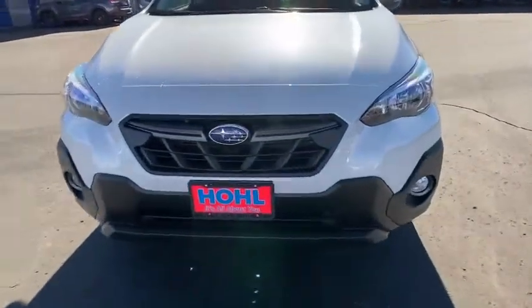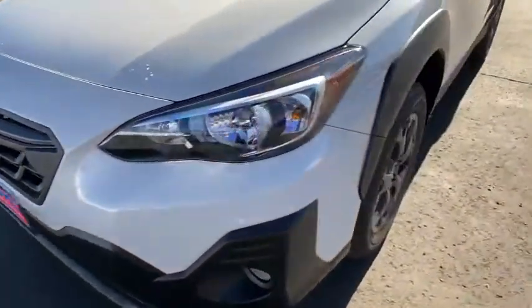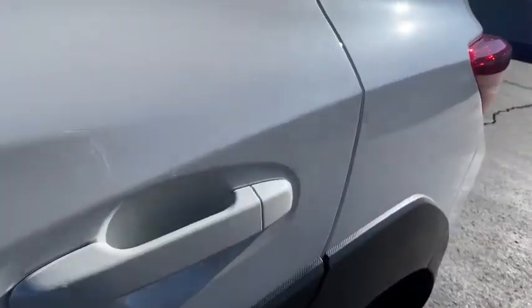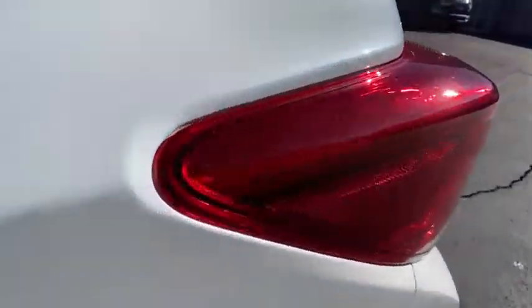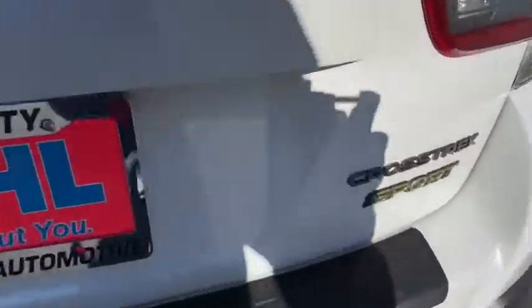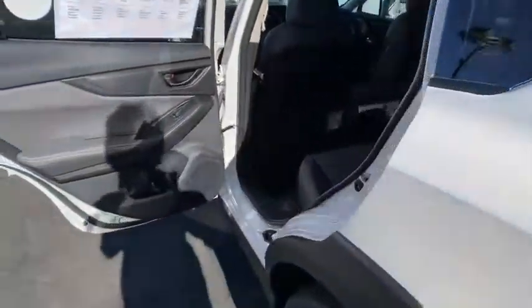Remote engine start, all-wheel drive, steering wheel audio controls, backup camera, keyless entry, traction control, stability control, lane departure warning, anti-lock braking system, Bluetooth, leather-wrapped steering wheel, power steering, adjustable steering wheel, keyless start, four-wheel disc brakes, cruise control, floor mats, aluminum wheels, climate control. This beauty is sure to make you the talk of the neighborhood.